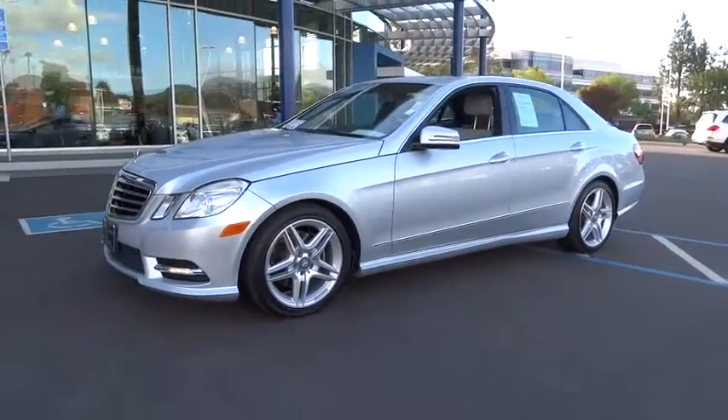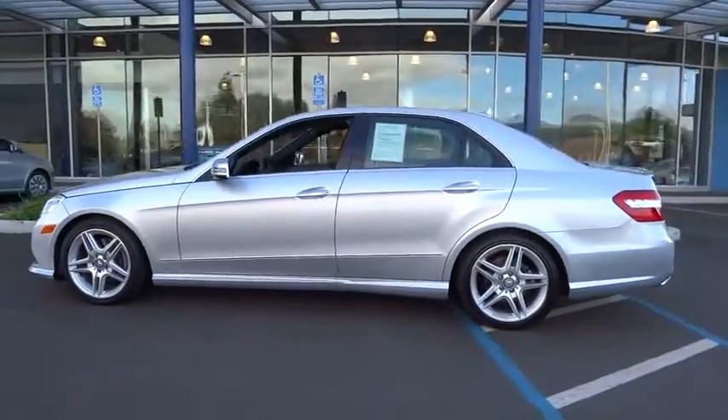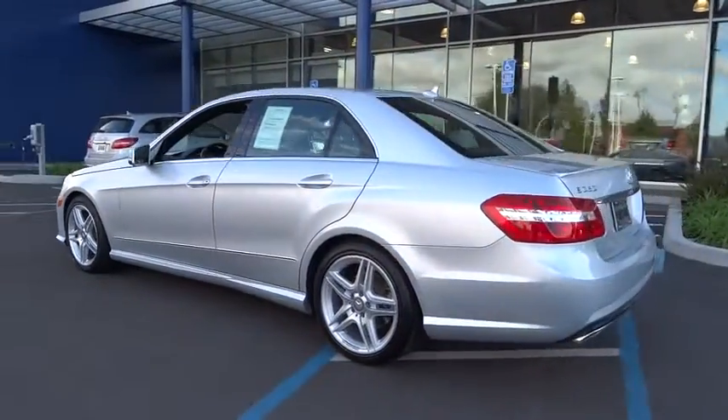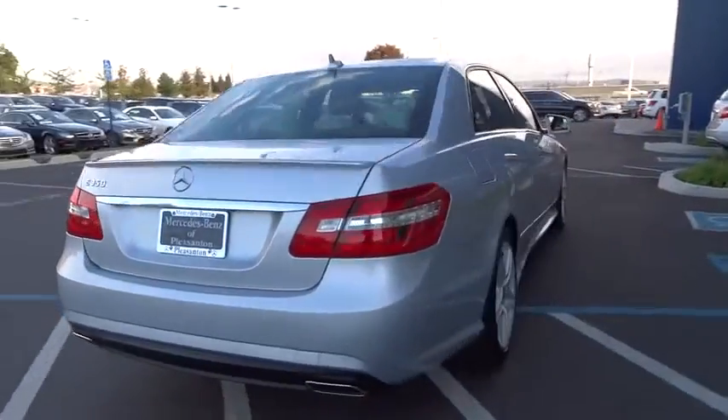The 2013 E-Class. Some predict the future. We prefer to build it. The Mercedes E-Class is an impressive ride — very smooth and punchy. This vehicle has less than 45,000 miles.